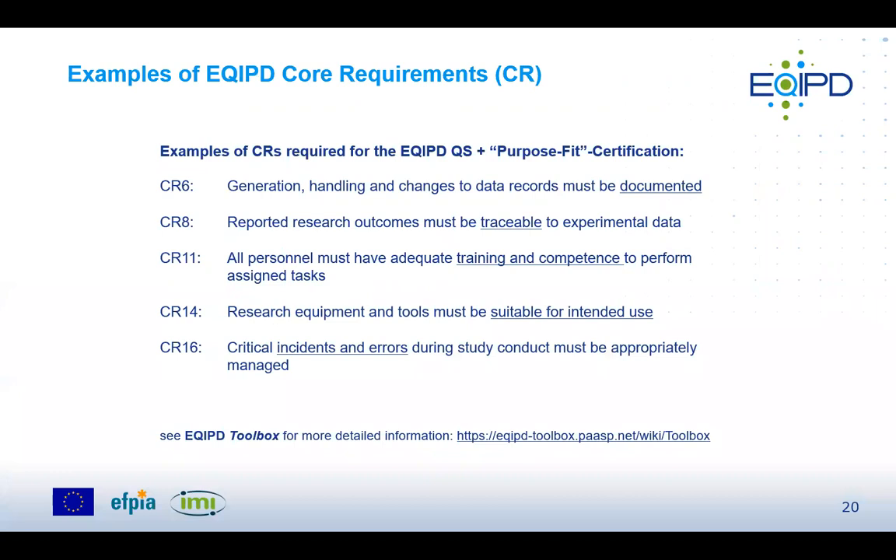Examples of core requirements relevant to both certification paths include: core requirement 6 on data handling and good documentation practices; core requirement 8 on traceability — whether it's possible to trace any process data back to the original data; core requirement 11 on training and competence of scientists and staff; core requirement 14 on qualification of tools and equipment; and core requirement 16 on proper error management. Organizations likely already have internal processes addressing many of these requirements.